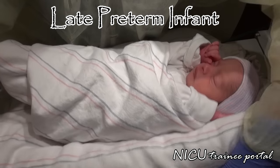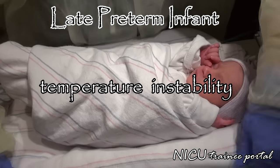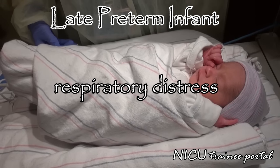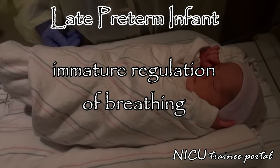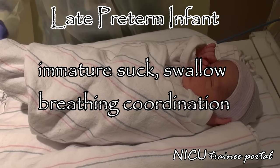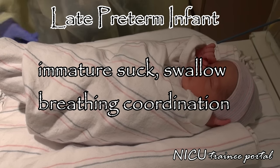These infants are at increased risk of certain morbidities such as temperature instability, hypoglycemia, respiratory distress, immature regulation of breathing, hyperbilirubinemia, and feeding difficulties related to immaturity of their suck, swallow, and breathing coordination.